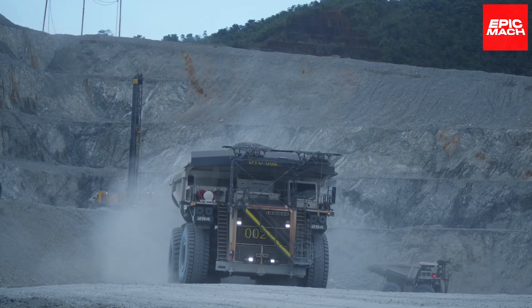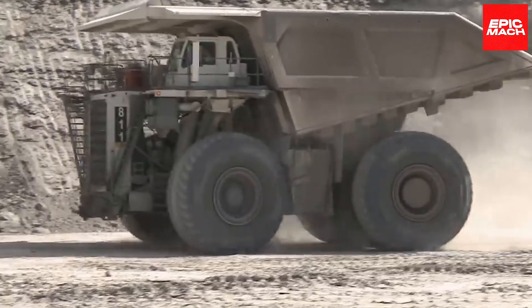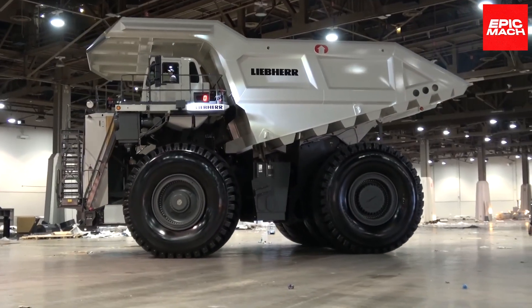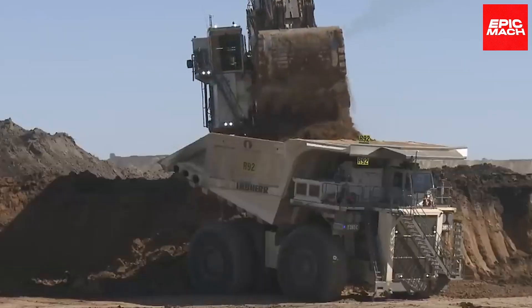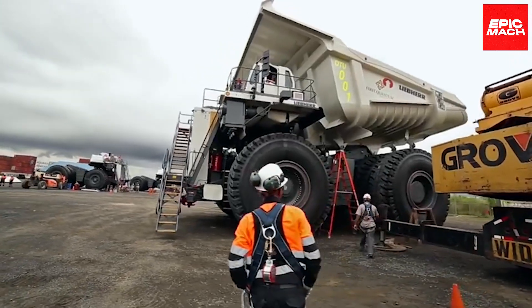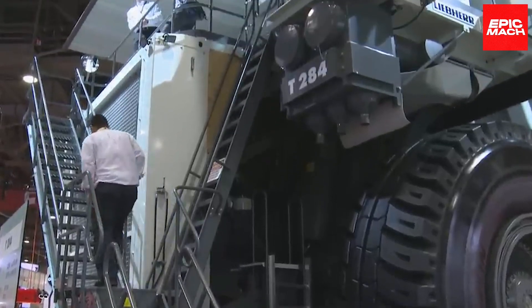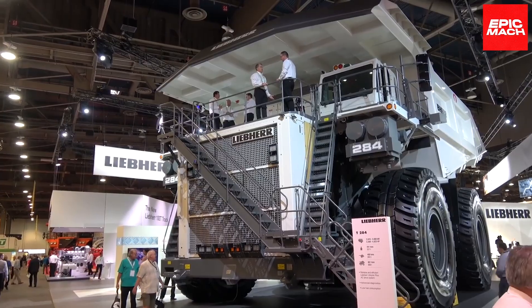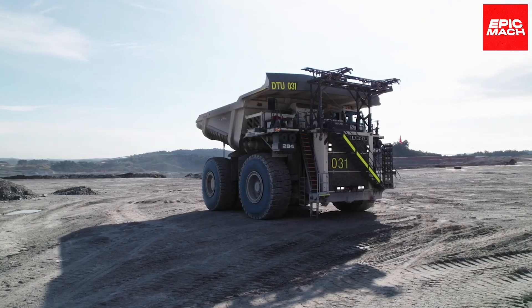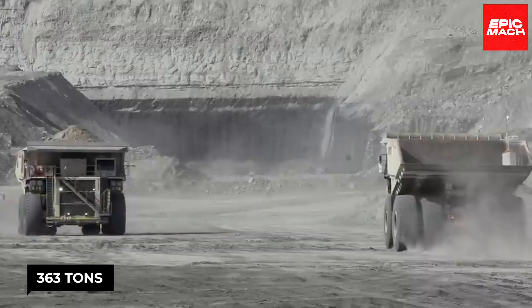The hydraulic suspension and all-wheel drive optimize traction and control on loose or rugged ground. The 284's advanced drive and brake systems deliver smooth, precise control for the operator. Its incredibly lightweight body minimizes energy usage while maximizing every ton of payload capacity. The 284 features optimum serviceability to ensure uptime when needed most. The ergonomic cabin keeps operators comfortable and productive all shift long. The 284 represents the pinnacle of Liebherr's haul truck engineering, with its ultra-lightweight construction enabling a record-setting payload capacity of 363 tons.